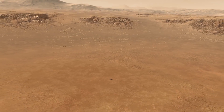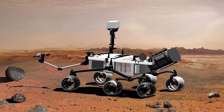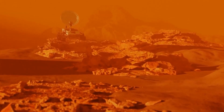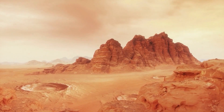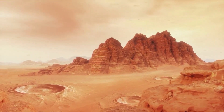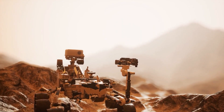Spirit, Opportunity, and Curiosity have all captured 1-megapixel black and white images with their engineering cameras, which aid in navigation and hazard avoidance. Perseverance's engineering cameras, on the other hand, capture high-resolution 20-megapixel color images. Because of their wider field of view, the new cameras can capture the same view in a single snapshot rather than taking multiple images to be stitched together on the ground. The cameras also reduce motion blur, allowing them to take pictures while the rover is moving. More detailed images imply more data to send into space.